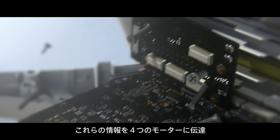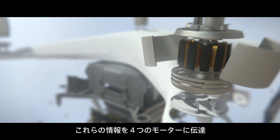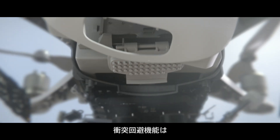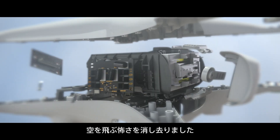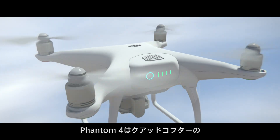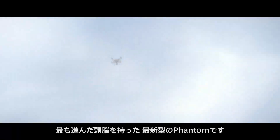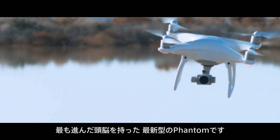The flight controller sends all of this information to four motors, which make intricate, coordinated adjustments in mid-air. This obstacle avoidance system takes the fear out of flying. The Phantom 4 sets a new standard in quadcopter intelligence, and has quickly become the most forward-thinking and advanced Phantom ever made.